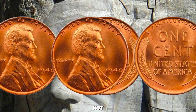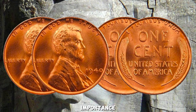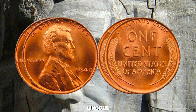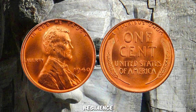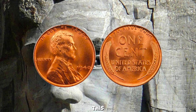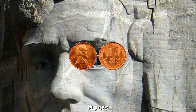These auctions not only highlight the coin's monetary value but also underscore its importance as a historical artifact cherished by collectors worldwide. In conclusion, the 1940 Wheat Lincoln Penny is more than just a coin — it's a piece of American heritage, a symbol of resilience and rarity. Whether you're a seasoned collector or new to numismatics, this coin reminds us that treasures can be found in the most unexpected places.